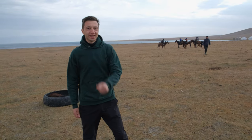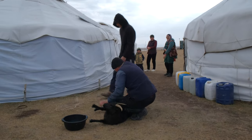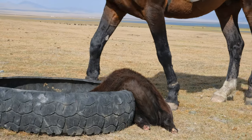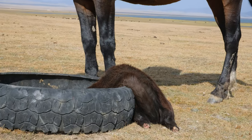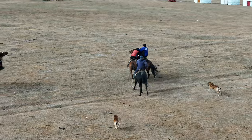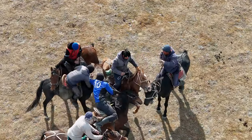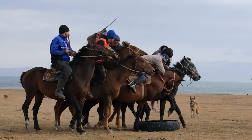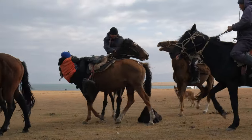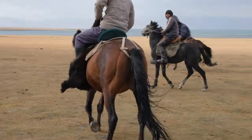Behind me is the most intense horse game you'll ever witness. Before we can start, they need to prepare the game box. This game is called Kok Boru. Imagine polo, but instead of politely chasing a ball around, players on horseback are fighting over a goat carcass. It's as if traditional polo looked in the mirror one day, felt a midlife crisis coming on, and said: he ditched the ball, grabbed the headless goat, and turned the intensity up to 11. Welcome to the wild side of Kyrgyzstan.